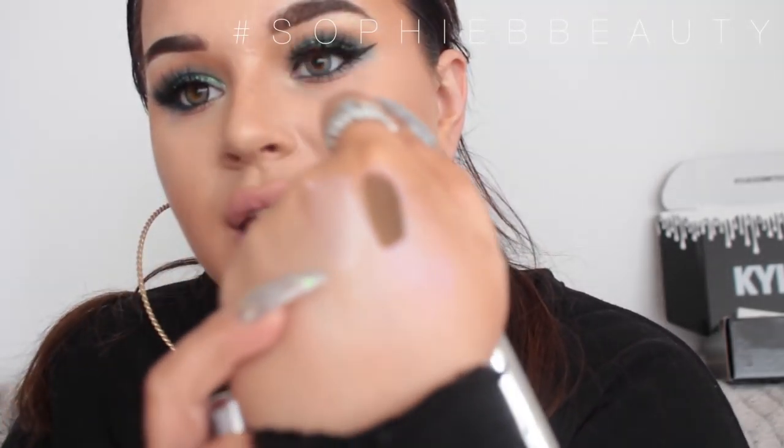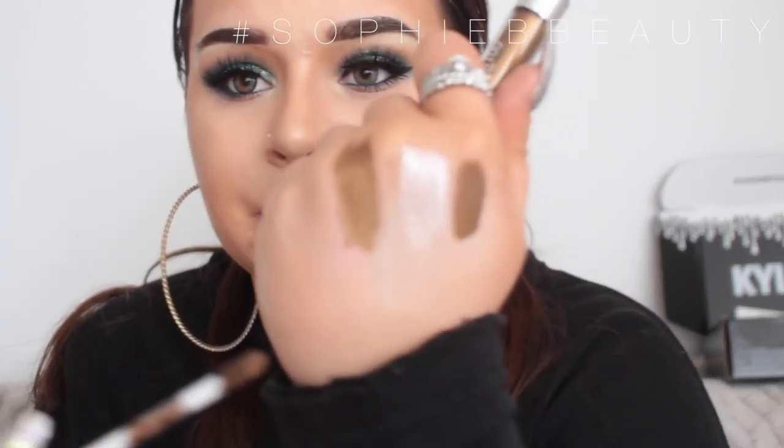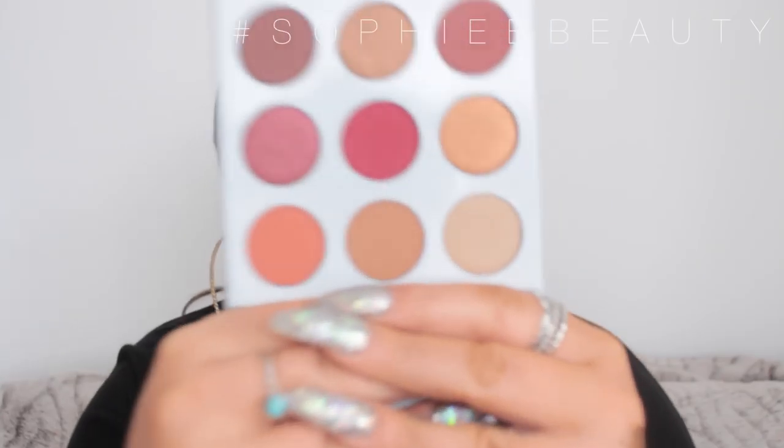I also picked up a couple of things from Ulta — these are the Maybelline Color Tattoo Eye Chromes, and these are liquids. The first one is in the shade Gilded Rose — it's kind of like a shimmering rose. I really like these. I think it's a cool idea Maybelline have come out with and I'm really glad the drugstore is stepping up their game. The second one is in the shade Bronze Sheen. Using it as a base and putting colours on top would look really bomb.